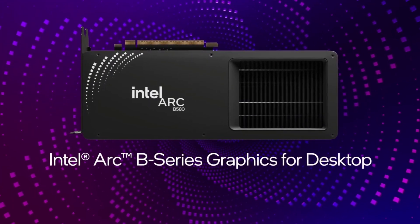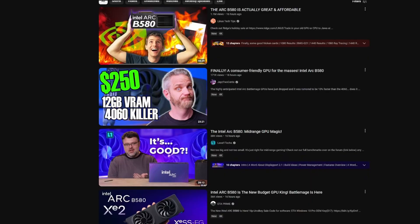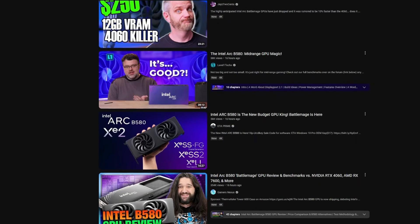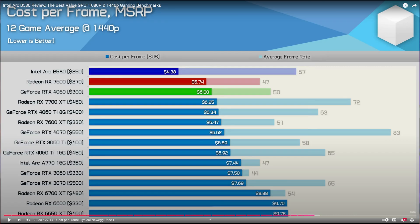At the time of this video going live, it is officially the launch day for the Intel Arc B580 BattleMage GPU. Yesterday, all the major reviewers were able to put out their day one reviews on that card. And for the most part, the card got really good reviews. If you look at Hardware Unboxed's cost-per-frame analysis, you can see that the Intel Arc B580 is essentially the best value GPU on the market currently. So a lot of people will be tempted to run out there and buy it, and for good reason.